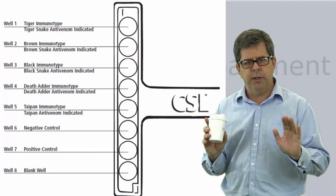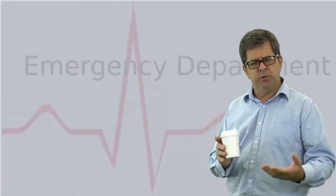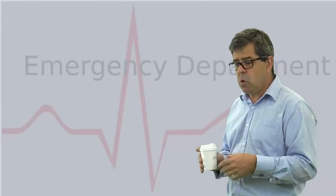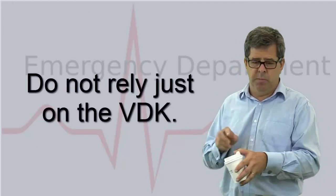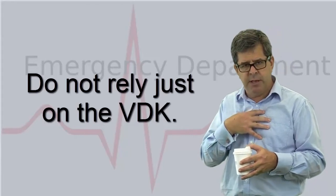The VDK is not perfect — it has false positives and false negatives. And just because it comes back positive, all that means is that you've managed to swab venom at the site; it doesn't mean the patient themselves has been envenomated.